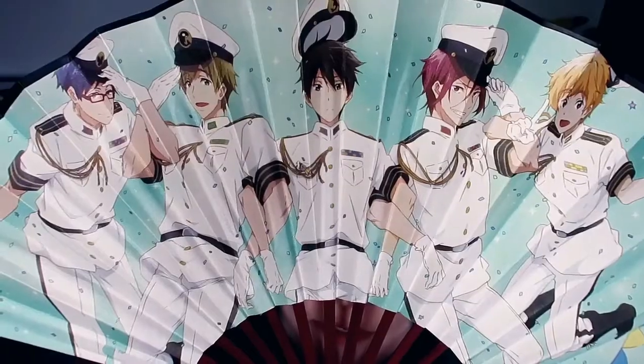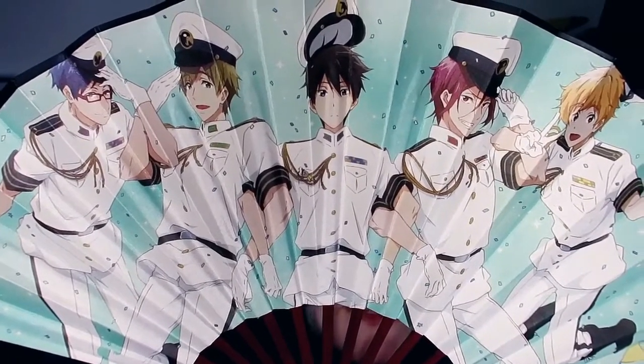I'm going to start off with the most practical buy of all: a fan. The print on it is from Free! Iwatobi Swim Club — or if you're from Tumblr back in the day, 'swimming anime.' It's double-sided, so you can fan yourself with cute navy-looking boys or just shirtless boys. This came in really useful at con because oh my god it was warm. When you're walking around boiling hot in a convention costume all day, you can just whip out this super cute fan.